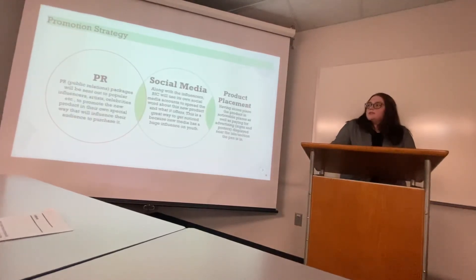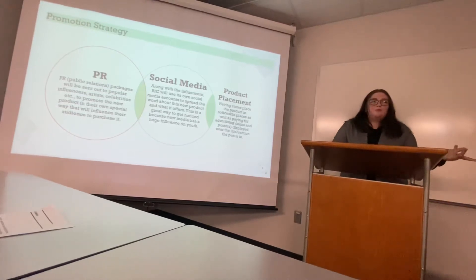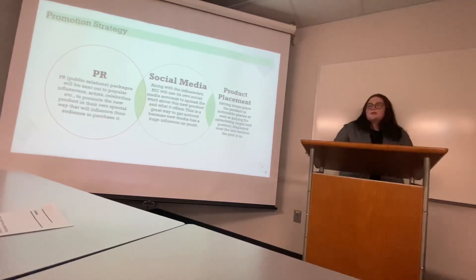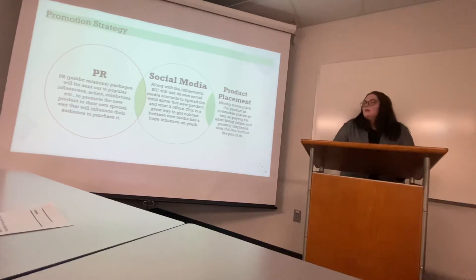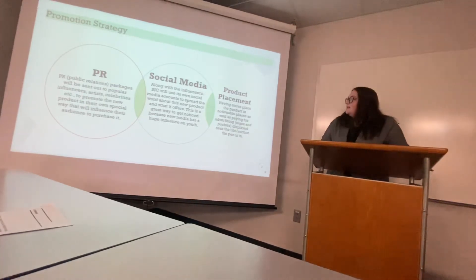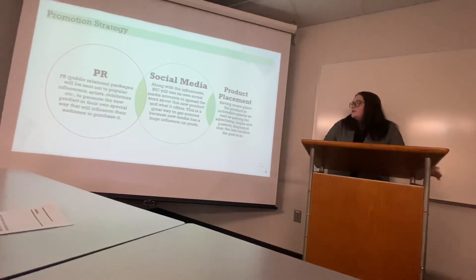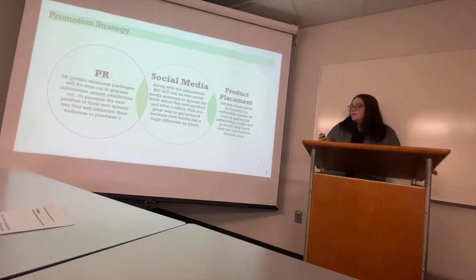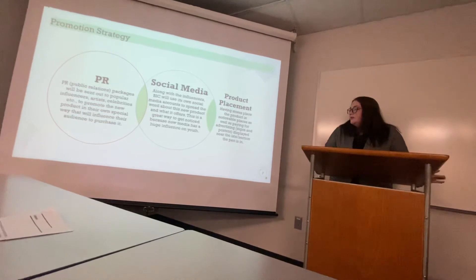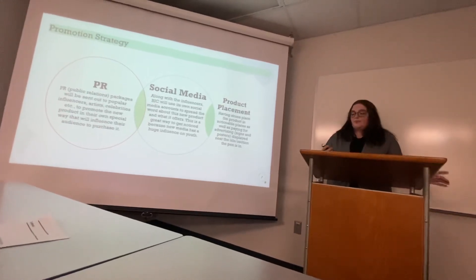The way we would sell it: we would start with PR by sending it out to popular influencers and celebrities so they can promote it in their own way. We would also use social media — posting about it and offering promotions like 10% off your first order if you're among the first to share it with friends. For product placement, we will have stores place the products in noticeable locations near the pen aisle, as well as paying for advertising with signs and posters.